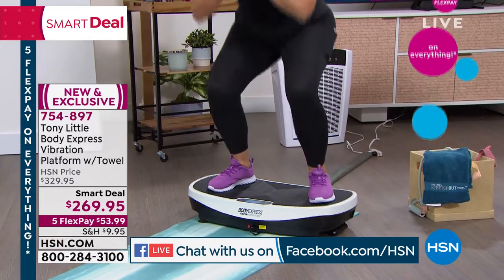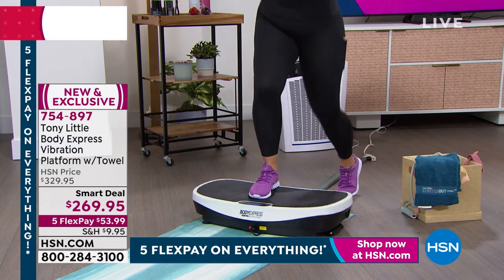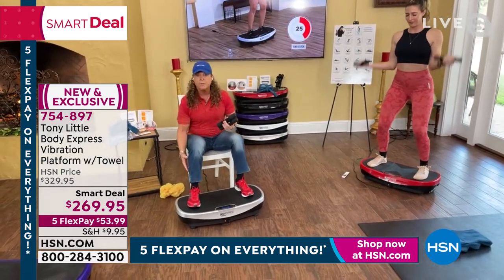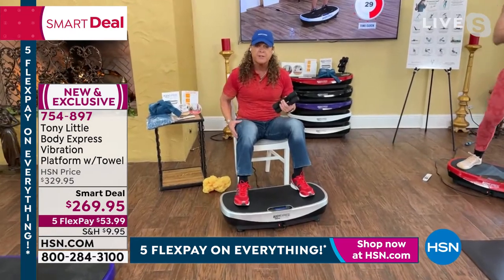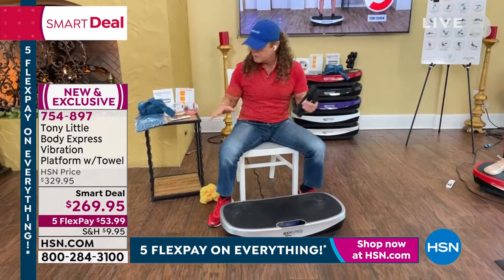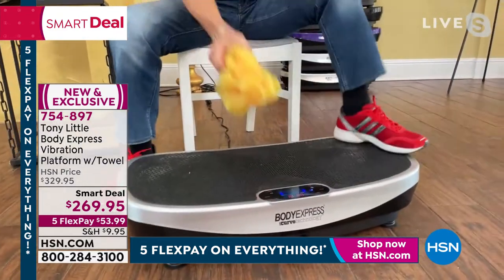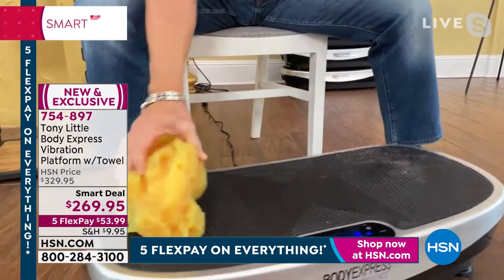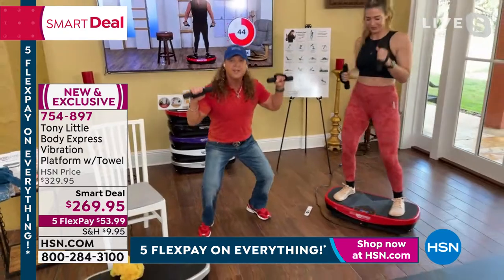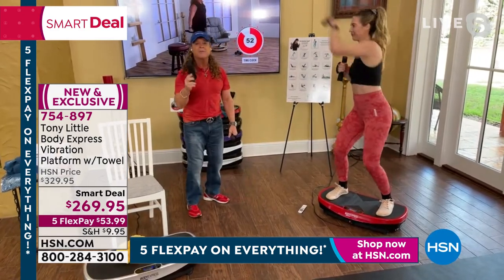Your body vibrates and tingles from your toes to the top of your head — it's the coolest feeling. Everyone is sitting at a computer now, everyone's sedentary. Here is something you can use while working in a chair to increase circulation and tone the muscles of your legs, glutes, abs, and core. All your vibration platforms — even if they're ten thousand dollars — are flat. Put a curve in it and you get so much more range of motion. Going deep in a squat on this versus a flat platform burns a lot more calories.